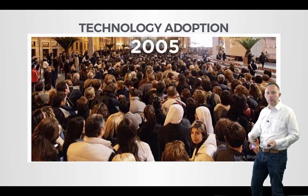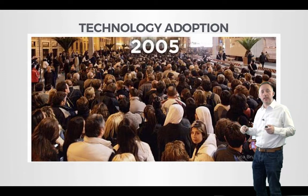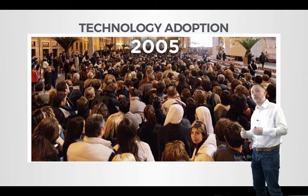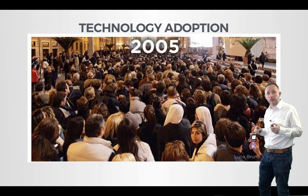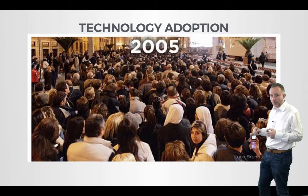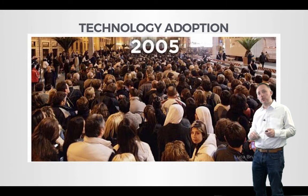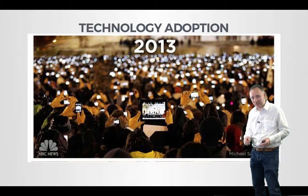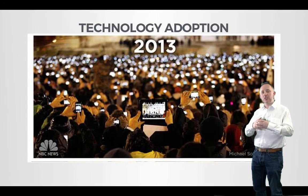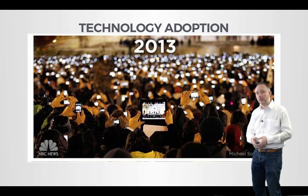Let's give a quick example. Back in 2005, this photograph shows the Pope being inaugurated in Rome. There is one lady who happens to have a camera phone and has taken a photograph of the event. But fast forward to 2013, and this is a photograph from exactly the same position. The technology is now ubiquitous. Everybody has one and they're not afraid to use it.